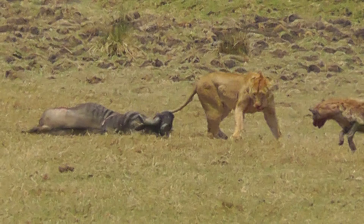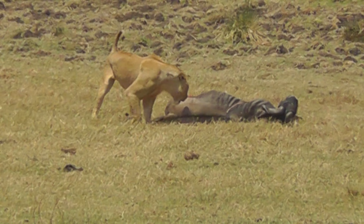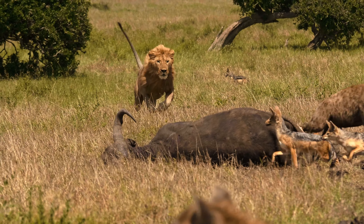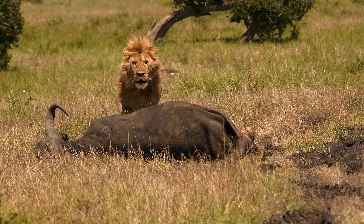Lions won't say no to an easy meal. They'll often chase other predators, like hyenas or leopards, away from their kills. While they're apex predators, lions can get up to 50% of their food by scavenging.